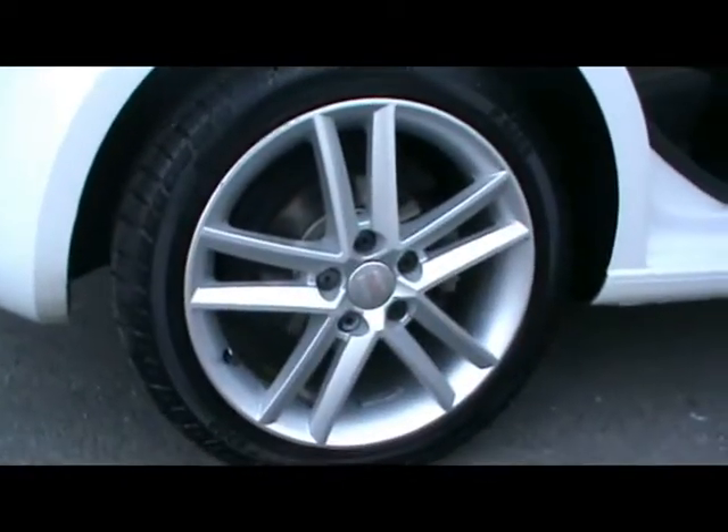We've got 17 inch alloys. We've got four of them in really tidy condition, with no sign of them touching the kerb and no scrapes either.